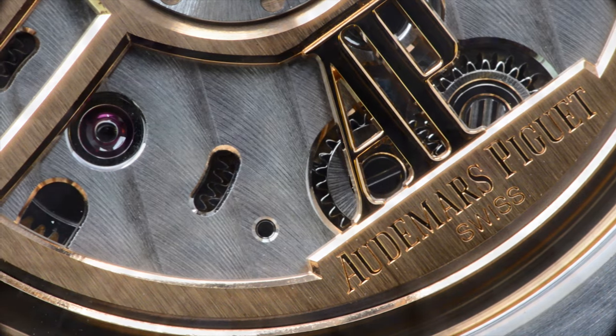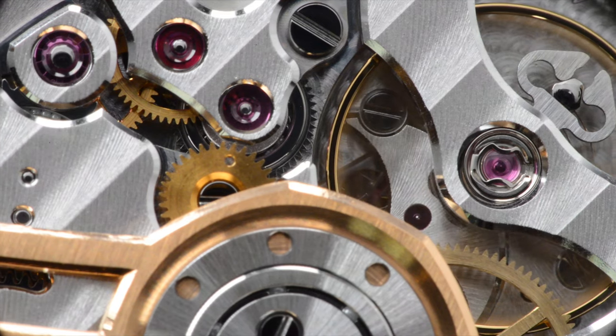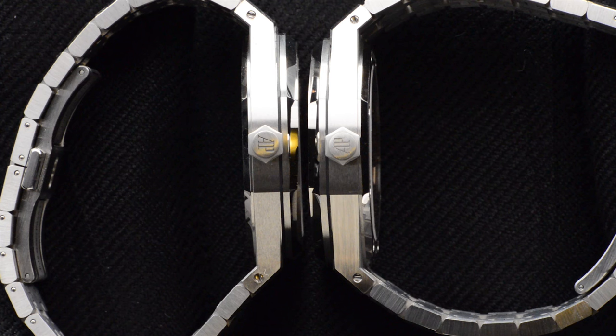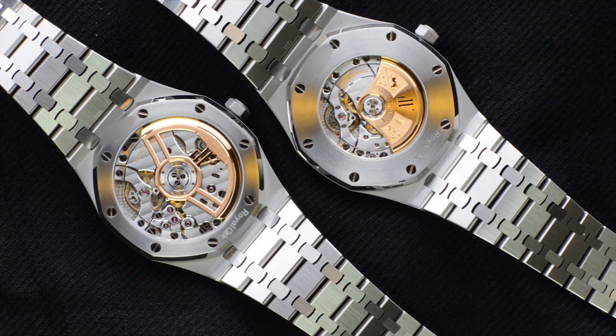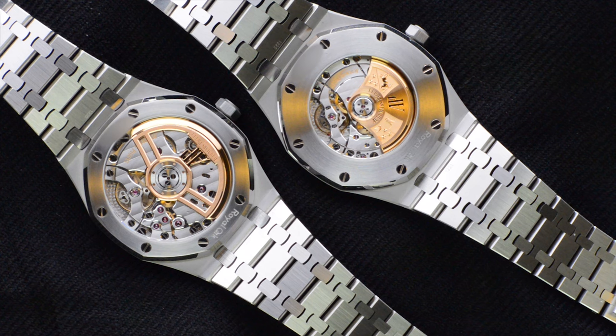The new movement is slightly thicker and has resulted in the watch case being about 0.6mm thicker than the 15400. The number does sound very small, but upon wearing both watches on the wrist you do feel the difference and slightly added heft in the 15500 due to the thicker case. If you are a first-time owner you'd feel no difference whatsoever until the day you wear the other one.